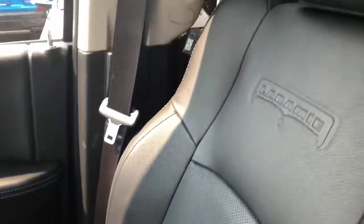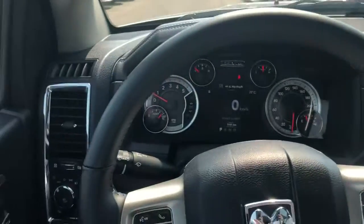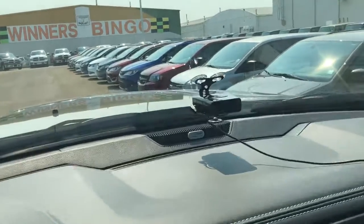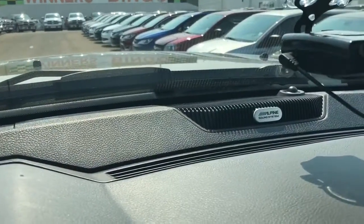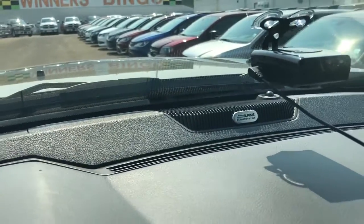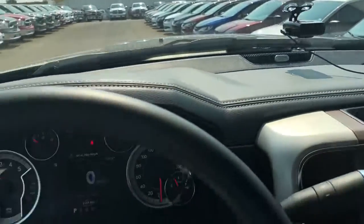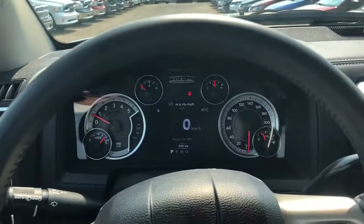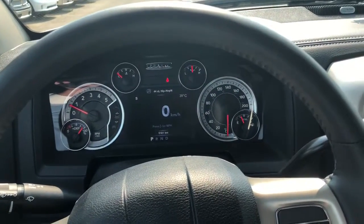So this thing is very loaded. It doesn't come with that — it's a demo truck. It also has the Alpine stereo system which sounds really good; you can get it pretty loud and it sounds nice and clear. Anyway Johan, if you have any questions give me a call or a text, and if you like this truck we can try and make it work for you. Thanks, bye.